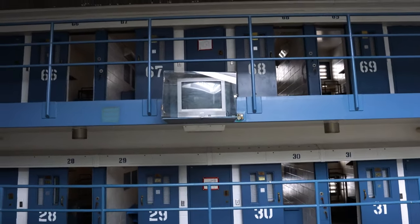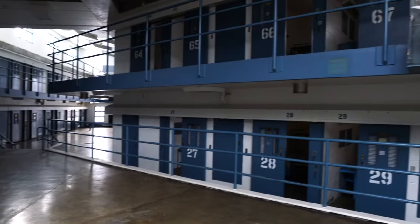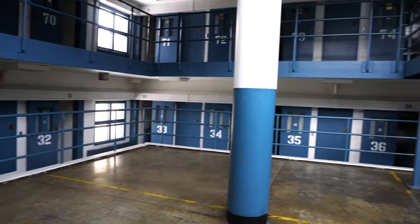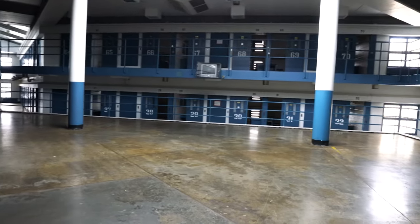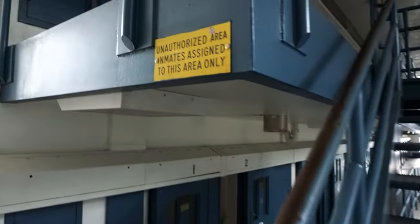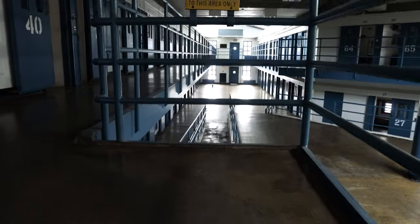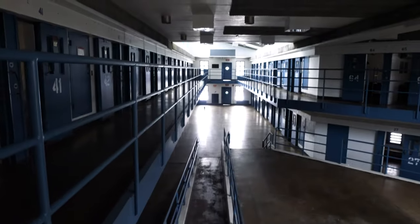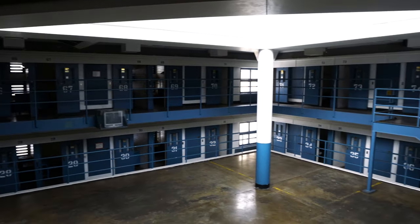And then there's a TV. So this would have kind of been like the day room area — this is where they would all sit here and fight over what to watch on TV. I'm going to go up and get a look at the second tier. Unauthorized area — inmates assigned to this area only. And then this is the view from the second tier. You can see the day room there a little more clearly.